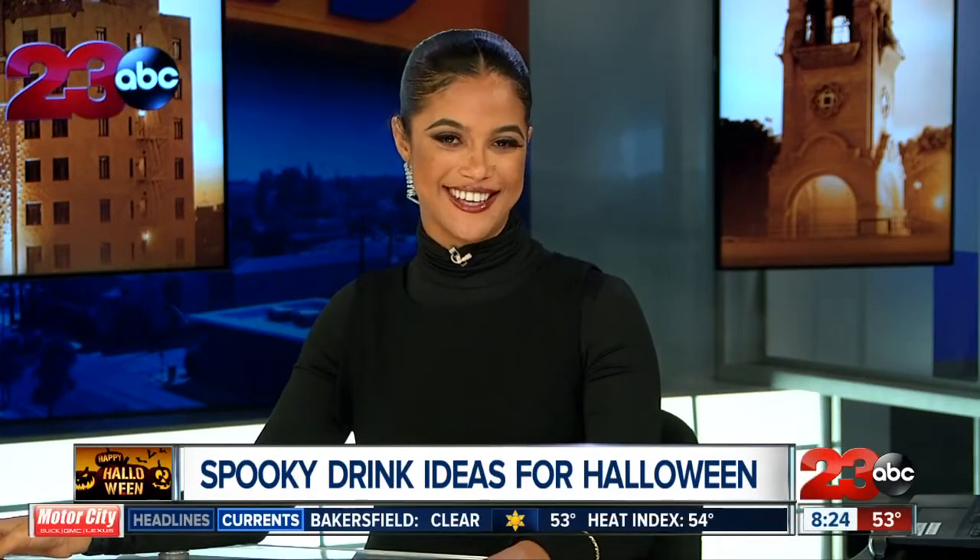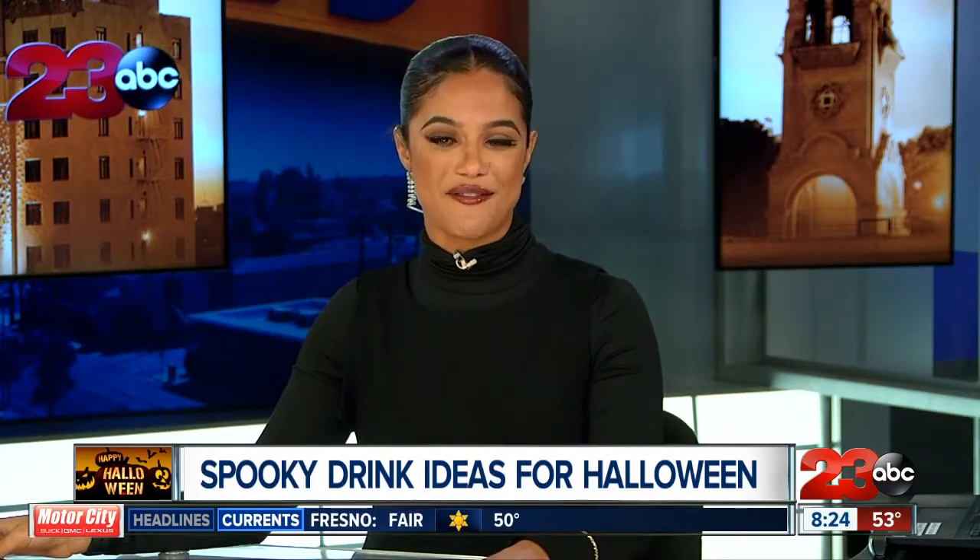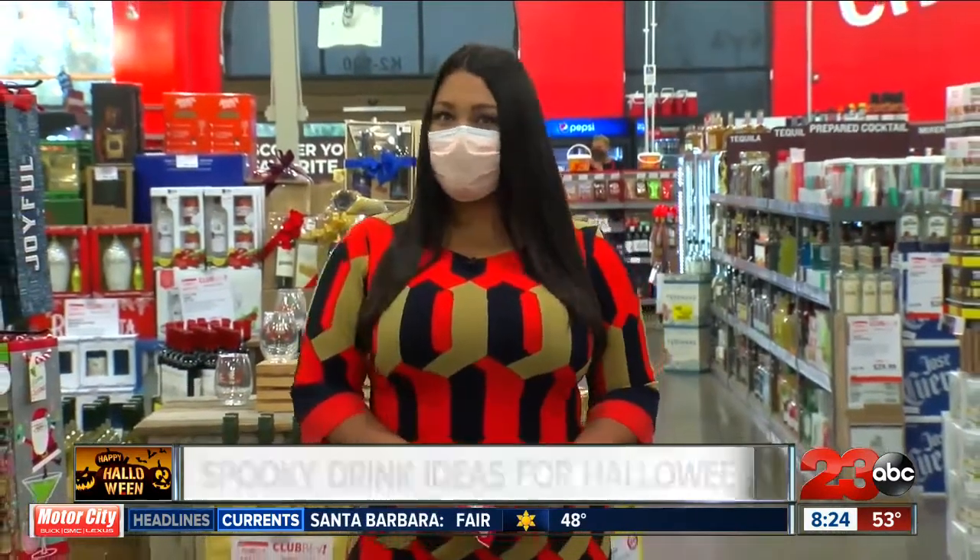Welcome back to 23 ABC News. We're celebrating the Halloween spirit with some tasty spirits, and 23 ABC's Alex Bell is taking her Brunch with Bell segment to BevMo this morning. Today's Halloween and we know a lot of you are going to be eating Halloween candy, so we decided to come to BevMo to see what Halloween candy pairs best with what drink.